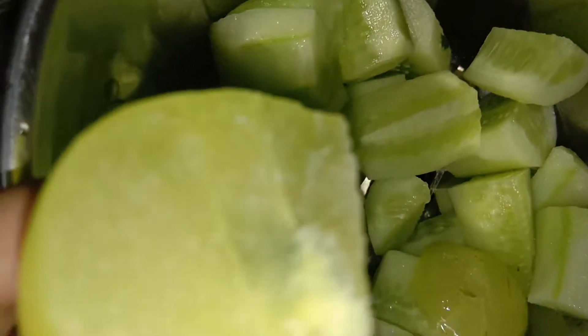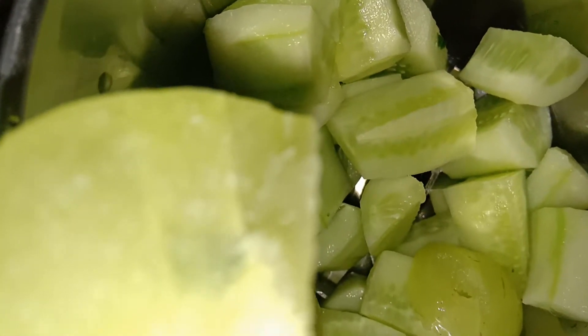Try and avoid having salt with it. If you don't have the taste to have it raw, you can try it with salt. But try to avoid salt. I am making the smoothie because I just can't have it raw right now.